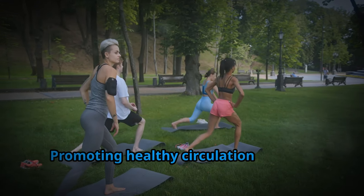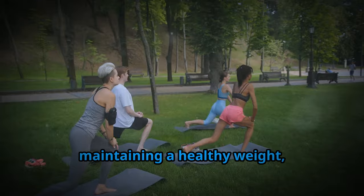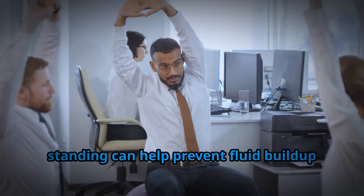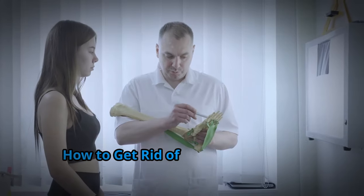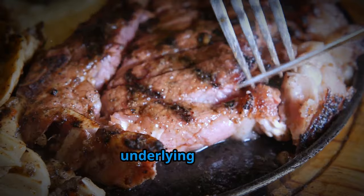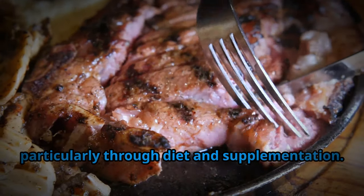Promoting healthy circulation through regular exercise, maintaining a healthy weight, and avoiding prolonged sitting or standing can help prevent fluid buildup and reduce swelling. The key to resolving edema lies in addressing these underlying issues, particularly through diet and supplementation.